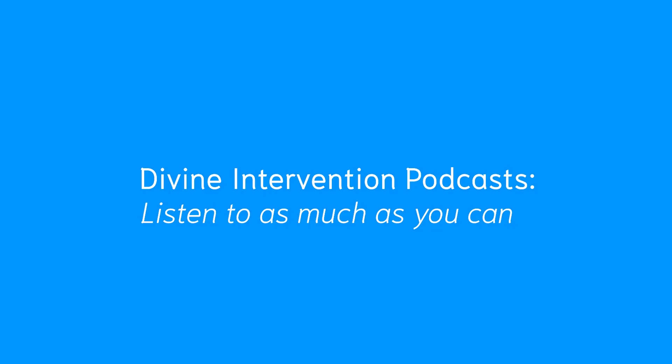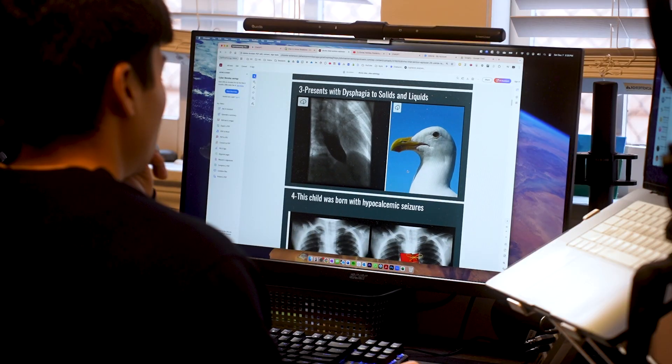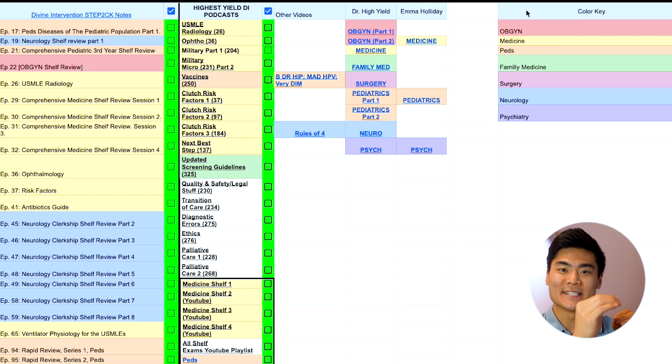The fourth resource is Divine Intervention Podcast. I really wish I discovered this resource a little bit earlier because when I started implementing his podcasts throughout the block, I started scoring a little bit better and understanding the content a lot more. Divine Intervention has a photographic memory and he's able to pick out the clinically relevant topics that he's seen test questions on so that you can hone in your studying more effectively. I painstakingly went through all of his highest yield podcasts and color-coded them so that for each discipline, you can listen to the discipline-specific podcast. He's a great resource because you can listen to him passively or actively — while driving, working out, washing dishes, or doing chores. A lot of the podcasts are highlighted yellow for the internal medicine blocks because internal medicine has an overall grasp over the other disciplines.